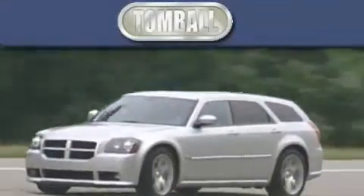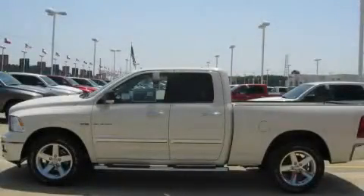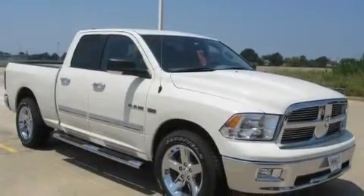Another fine vehicle offered by Tombaugh Dodge. This is a brand new 2010 Dodge Ram 1500. It has what you need for work as well as what you want for play.